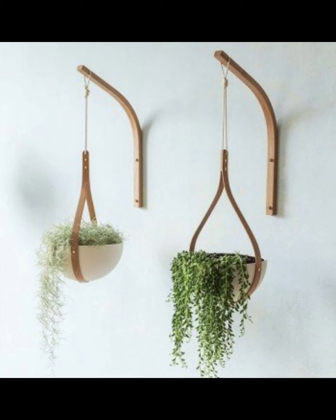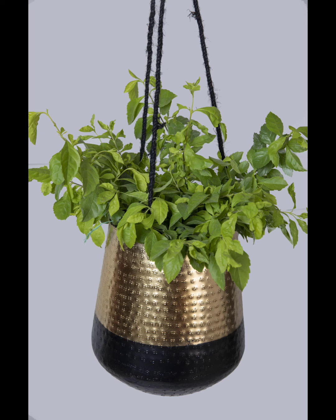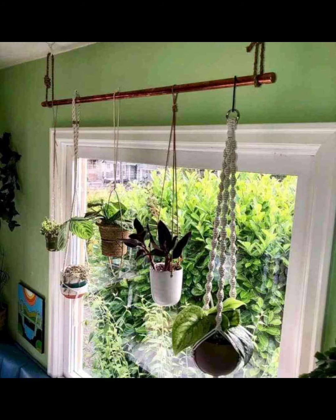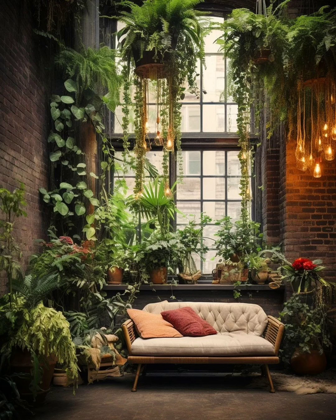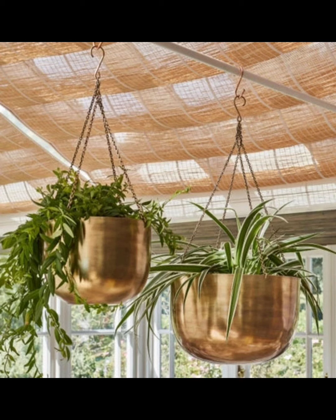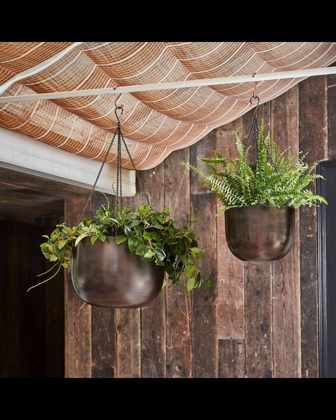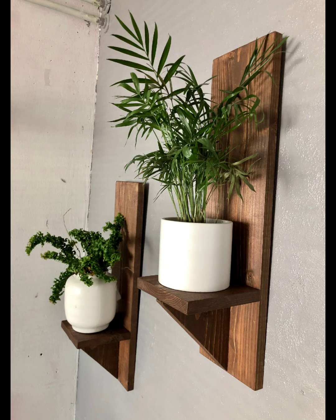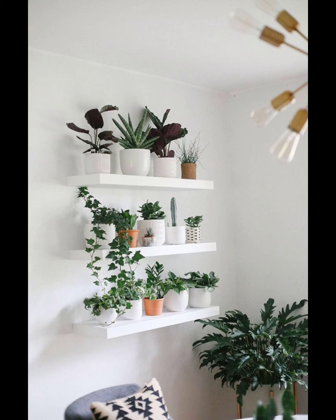When setting up your plant paradise, think about where they will get the most light, fit the best, and create a beautiful, balanced vibe. Watering and sunlight tips: water your plants when the top inch of soil feels dry, usually every one to two weeks. Place your plants in spots with indirect sunlight, like near a window but not in direct sun. Taking care of your plants is super simple — don't over-water them, just feel the soil and water when it's dry. Give them enough light, but not too much.